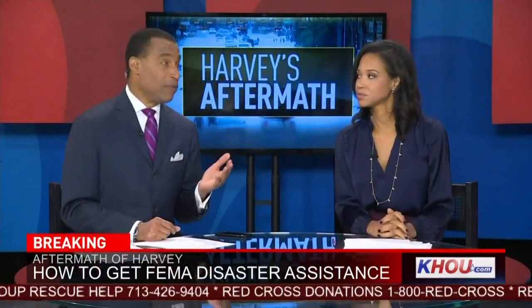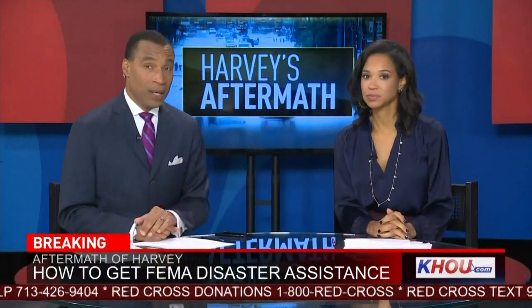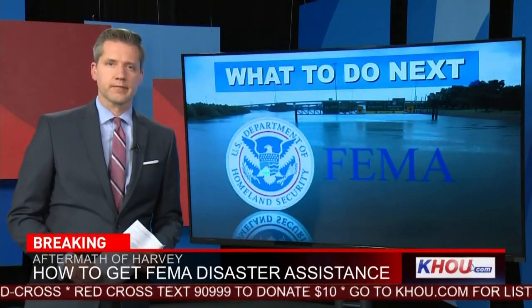About 300,000 people, by the way, have registered with FEMA for help. Jason Bristol joins us now to take us step-by-step with what you need to do to apply for aid from FEMA.